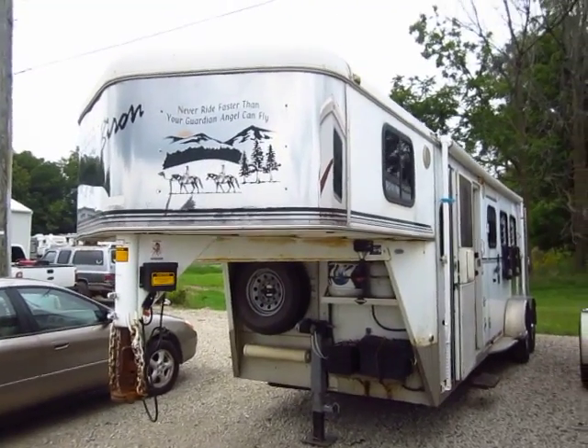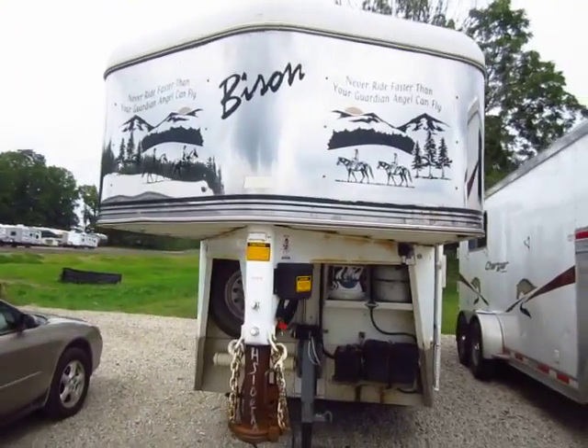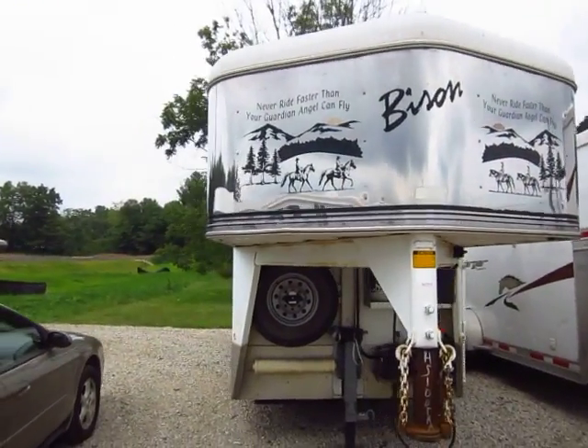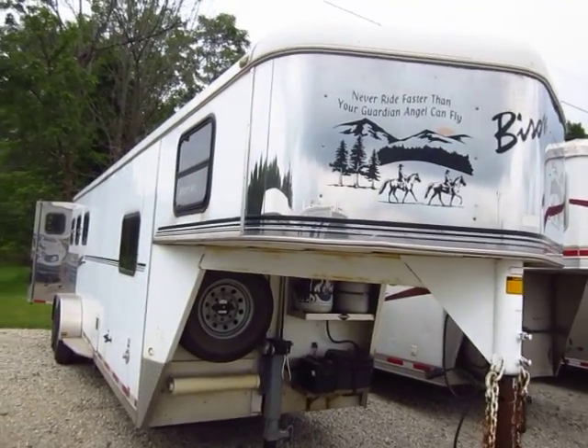Just took this Bison three-horse slant trailer in on trade. This has living quarters in it with a bathroom. It has roughly an eight or nine foot short wall.